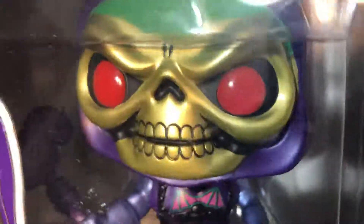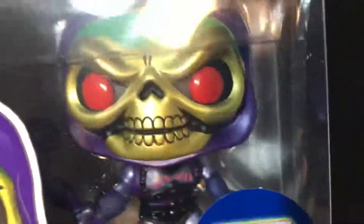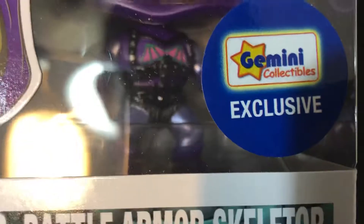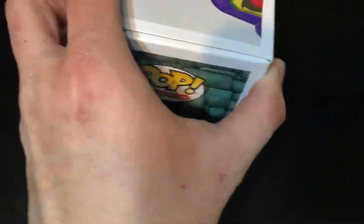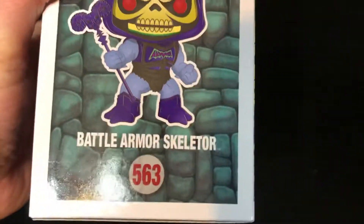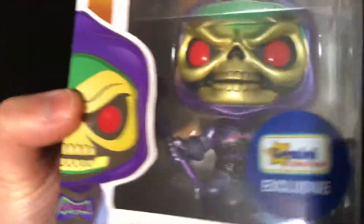This is the metallic one, and man, it does an awesome paint job. Look at that, that is amazing. I don't have much He-Man stuff, but I do love metallic pots, so this fits well.